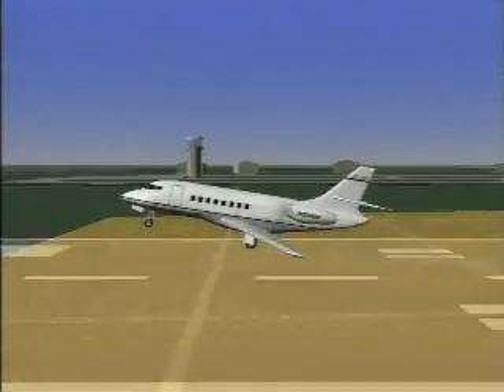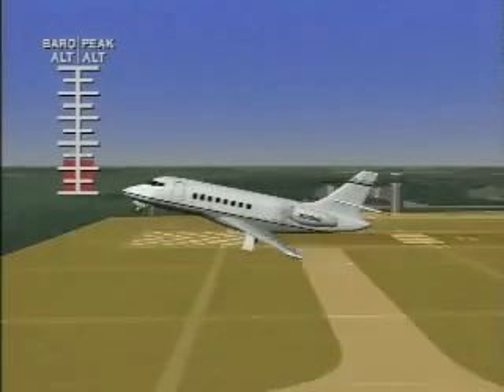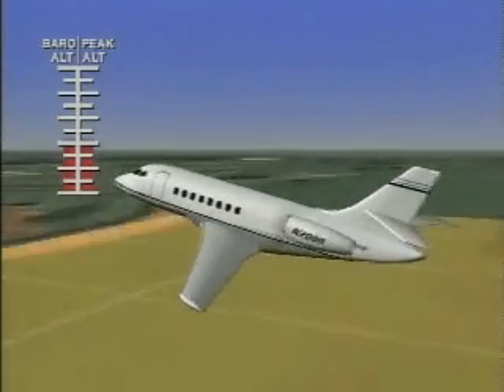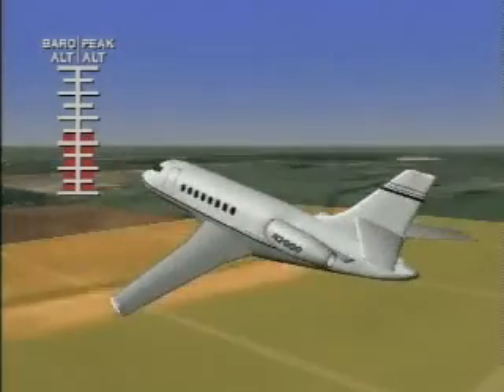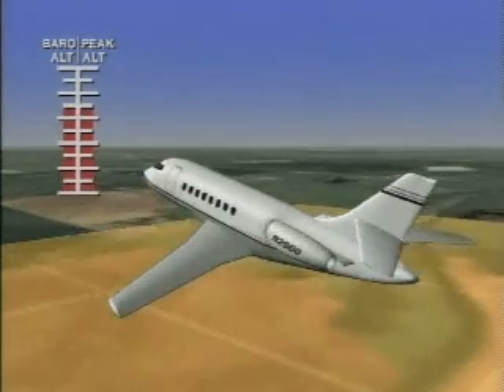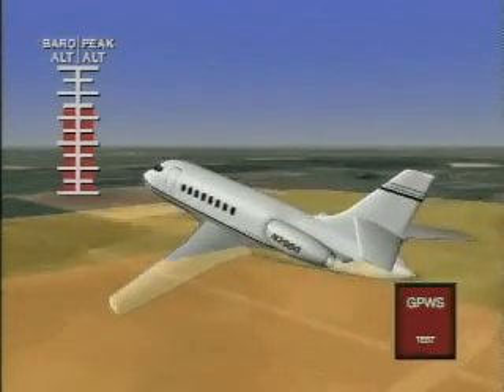GPWS then monitors radar altitude and barometric altitude during the initial climb out. Should the aircraft descend, GPWS compares any loss of barometric altitude to peak altitude gained. When this difference is roughly 10%, the red GPWS warning lamp will illuminate and the voice alert 'Don't sink' will be heard.